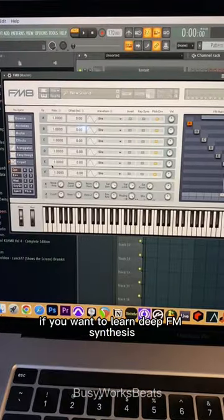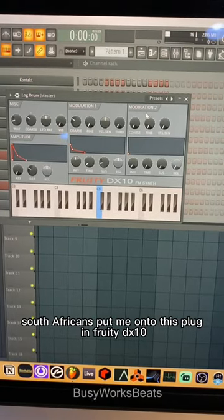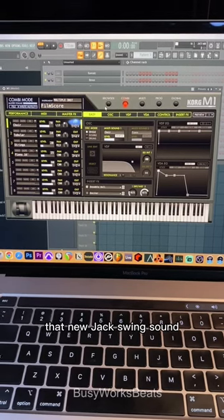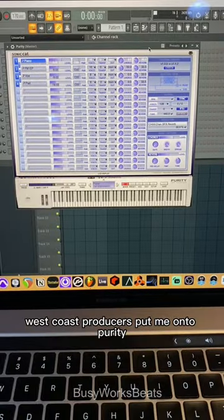If you want to learn deep FM synthesis, FMa is really dope — South Africans put me onto this plugin. Fruity DX10: go to the log drum preset if you're looking for that 80s sound, that house sound, that new jack swing sound. Korg M1 plugin is the goat. Morphine plugin has a lot of dope bass — west coast producers put me on that.